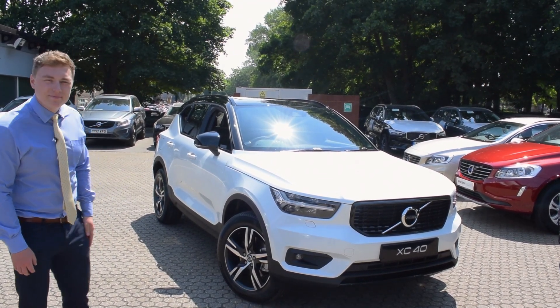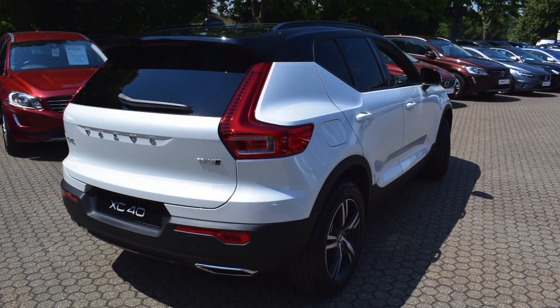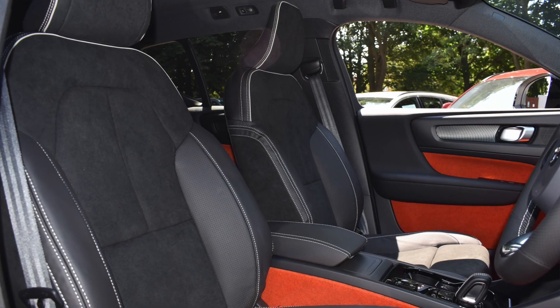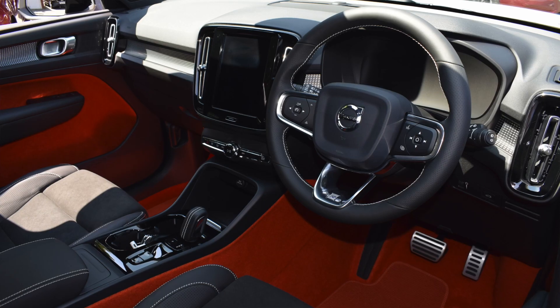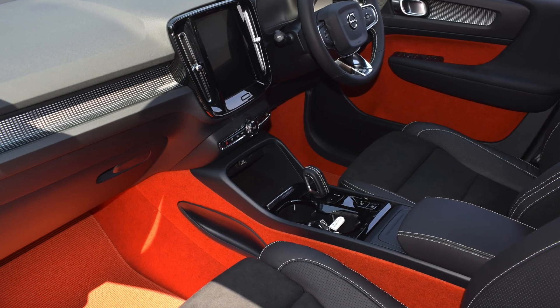So as you can see, the car is finished in the pearlescent crystal white, and features such packs as the winter pack, which gives you the heated seats, heated windscreen, and heated washer nozzles. You've got a power tailgate, a panoramic tilt-and-slide sunroof, and you've got the vibrant lava orange carpets on the interior.